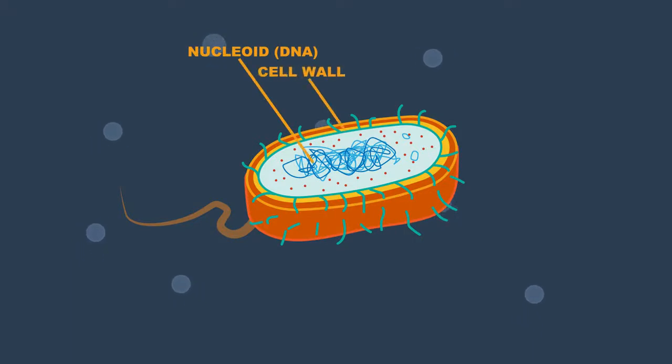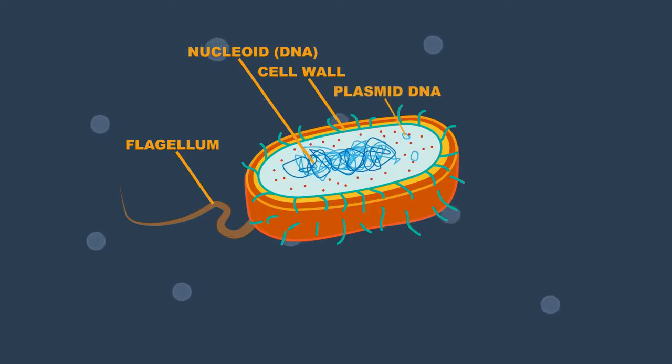Bacteria have a flexible cell wall that protects them from physical damage and is exposed to their external surroundings. A flagellum helps the bacteria to move. Bacteria have two types of DNA: plasmid DNA and chromosomal DNA. The chromosomal DNA carries most of the genetic information. The plasmid DNA forms small loops and carries extra information such as resistance to antibiotics, production of toxins, and tolerance to toxic environments.